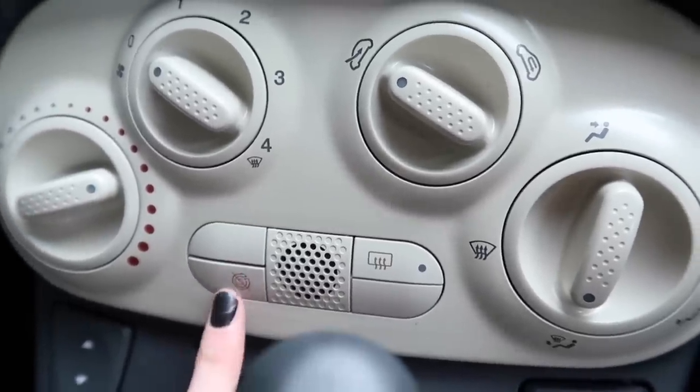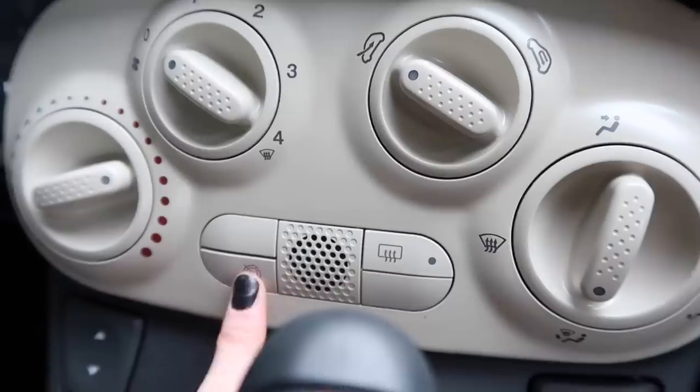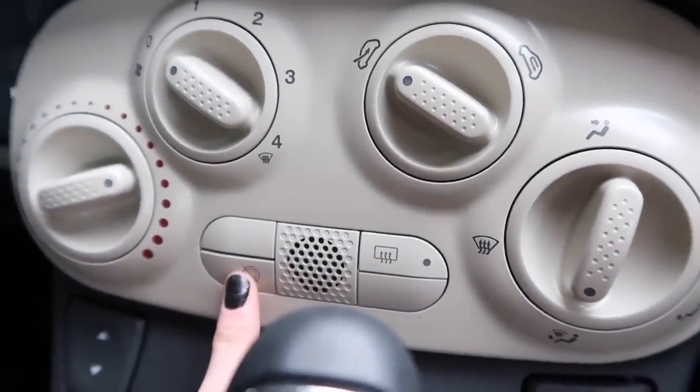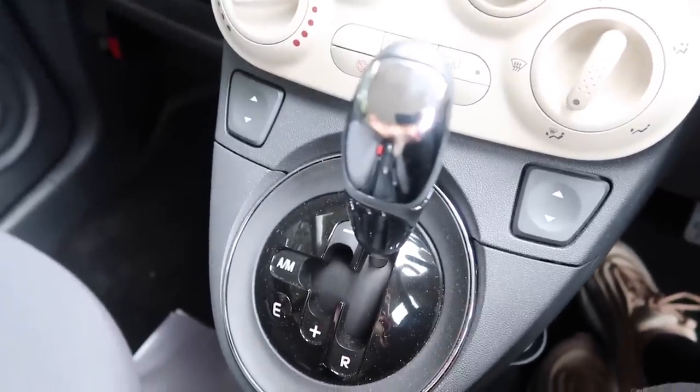Over here is the start-stop button - basically if I'm not moving or I'm still in traffic, the engine will cut off to save petrol and be more economical. But I do not like that - it really distracts me when I'm driving, so I always press it and turn it off before I set off. And then this button is to defog the back window.